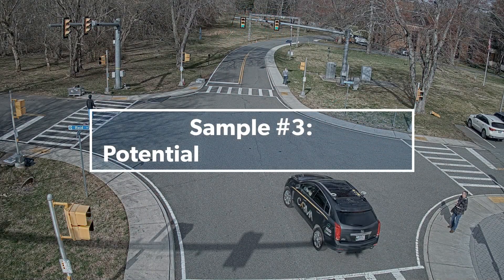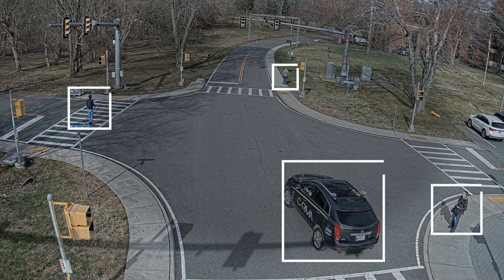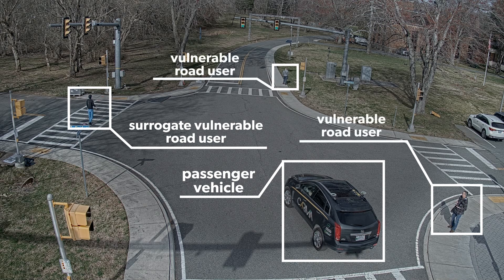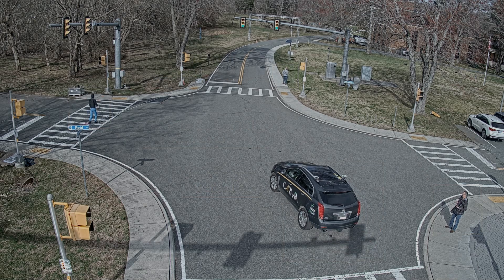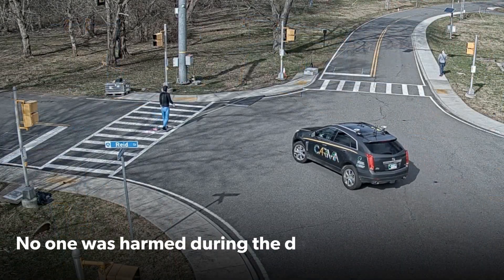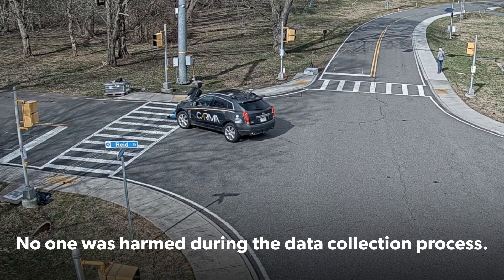The third sample shows a collision. It occurred during daytime conditions and includes a passenger vehicle, a surrogate vulnerable road user, and two other vulnerable road users. This conflict was created between the approaching passenger vehicle that turns left onto the crosswalk and the surrogate vulnerable road user. Again, no one was harmed in the scenario creation or data generation process.